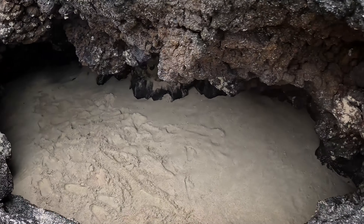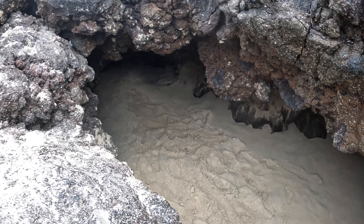This is a fun part of Kua Bay that you might not see. There's this sand cave — basically a lava cave — and you can get in here, get out of the sun, and kind of play around. Of course you don't want to be here when waves are coming in, but the cool thing is that when all the sand was gone, you couldn't see this because it was too rocky down here. So cool.